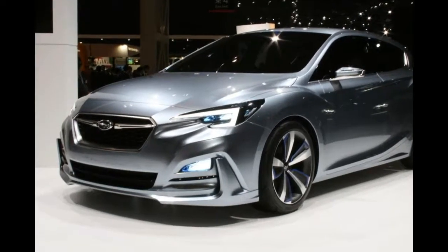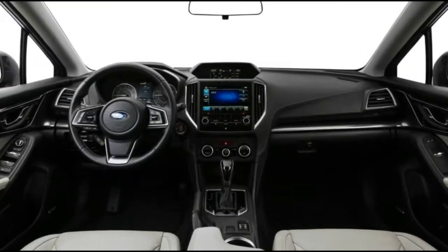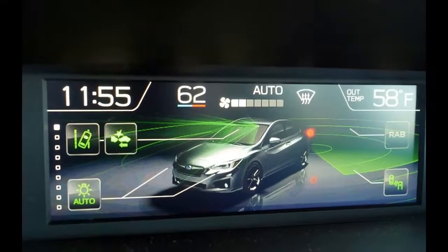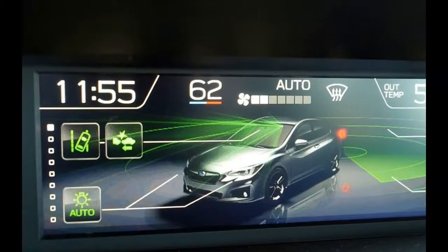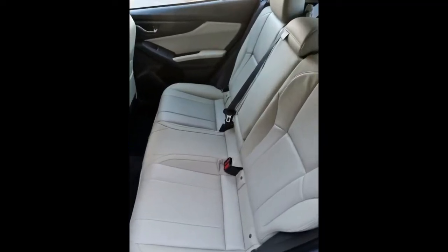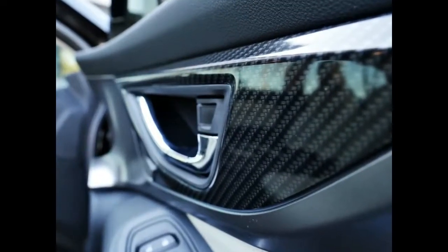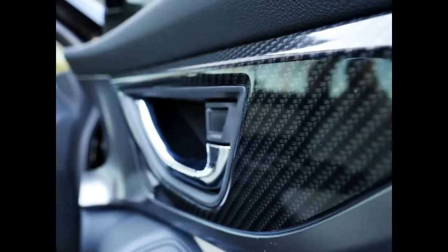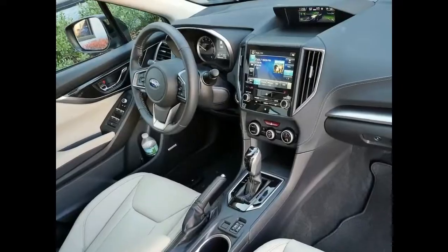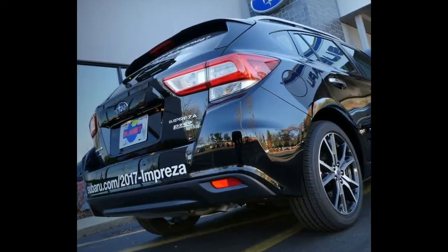The 2018 Subaru Impreza is approaching with new features and benefits. It provides more than just a car — it offers the ideal engine technology plus great design. This wonderful auto delivers exceptional performance, and it is one of the vehicles with affordable fuel economy.